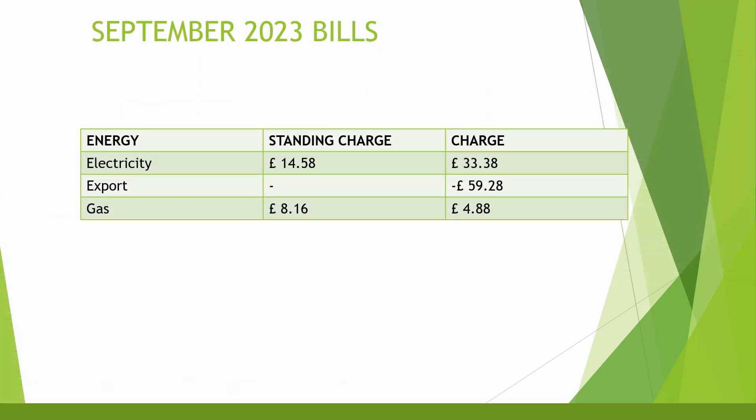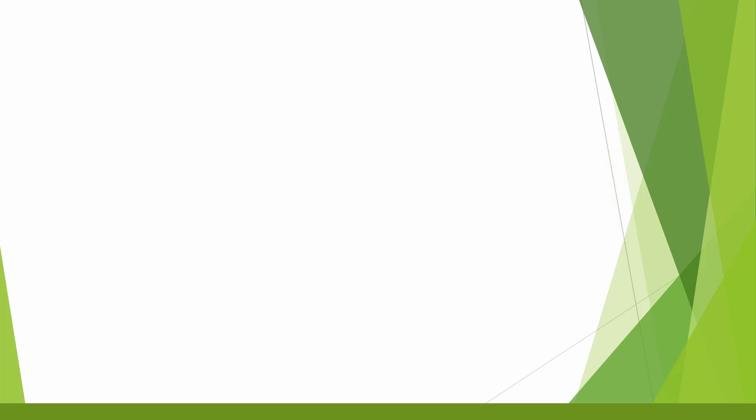Looking at the September 2023 bills: the standing charge was £14.58, and the energy bill charge was £33.38 — around £30 to charge the EV and £3 for the home and battery import. The export was minus £59.28, gas standing charge was £8.16, and gas usage was only £4.88 as we barely had the heating on throughout September. The grand total to power the house, battery, and EV was just £1.72 for the month of September.